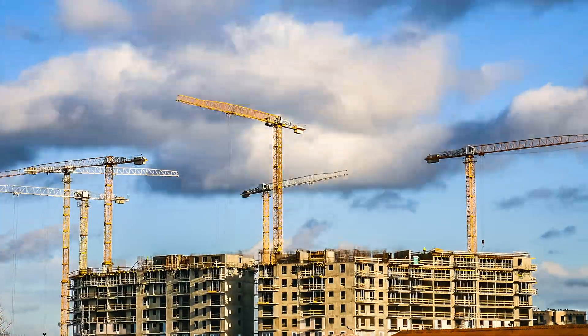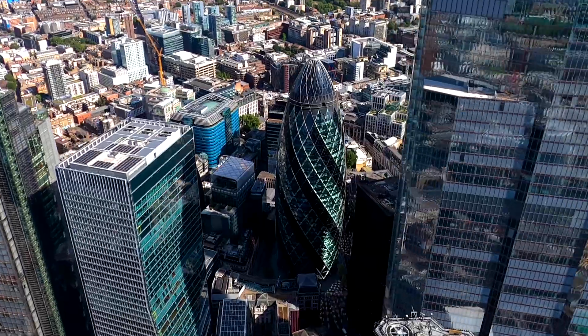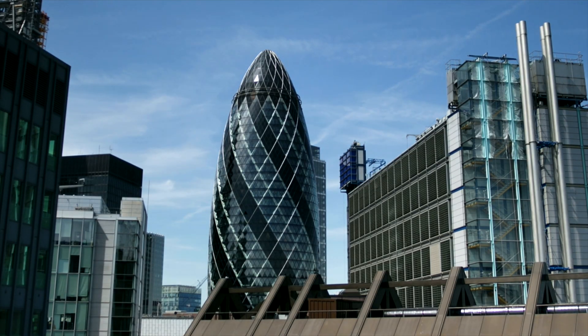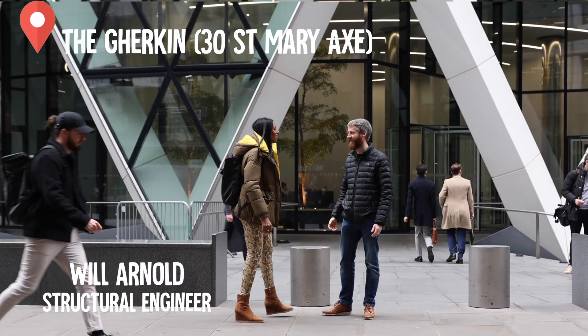Would you believe that construction is a really carbon intensive process? I've come to London to meet structural engineer Will Arnold. He's going to tell me how we can build much more sustainably in a city as gorgeous as London. Our first stop is 30 St Mary Axe, better known as the Gherkin. It stands 180 metres tall and in 2004 when it was completed was one of London's most sustainable buildings. Will, it's pretty impressive.